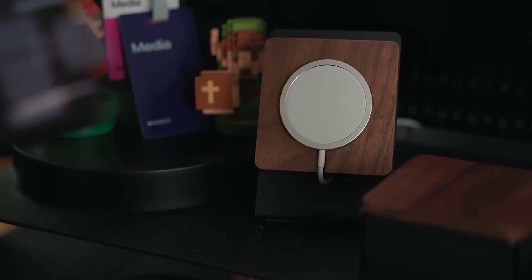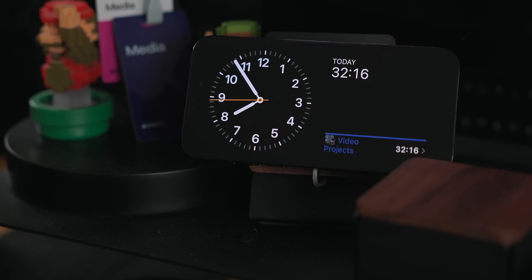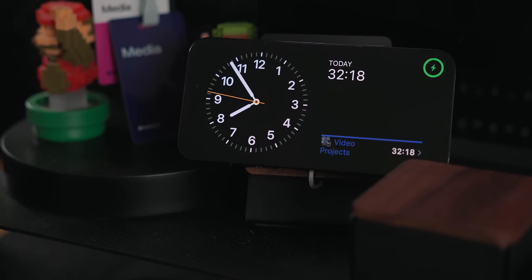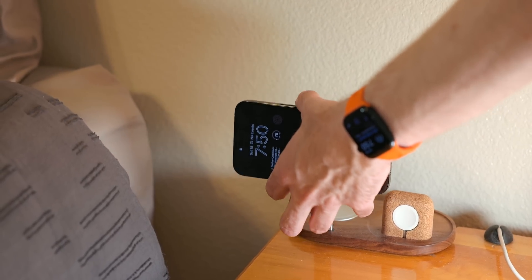The coolest feature of StandBy though is how it works with MagSafe. You can use StandBy with any charger — cable, wireless, or whatever — but if you use it with a MagSafe puck, it can remember your settings for that individual puck. So for example, in my office I have it use widget mode since I like to have lots of information rotating in front of me when I'm sitting at my desk. But in my bedroom, I just want the digital clock.